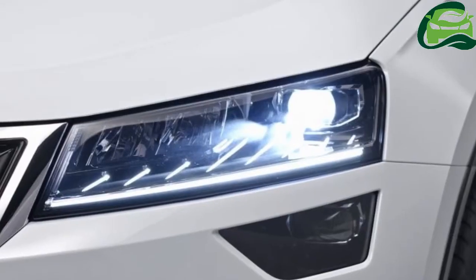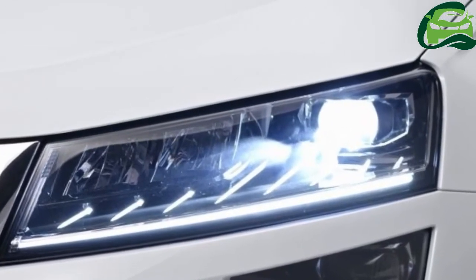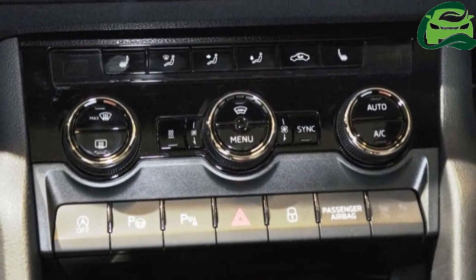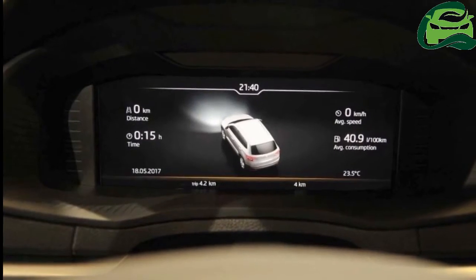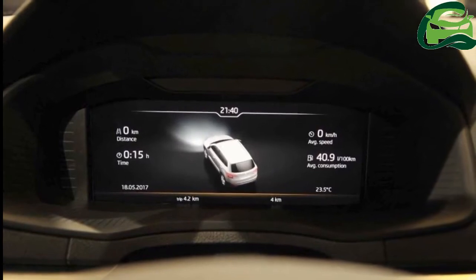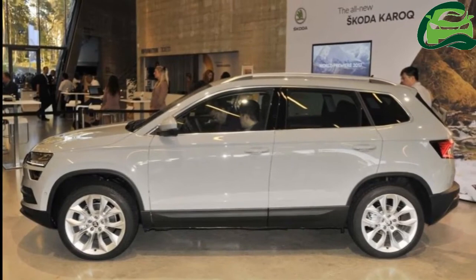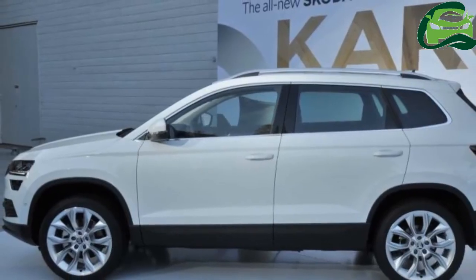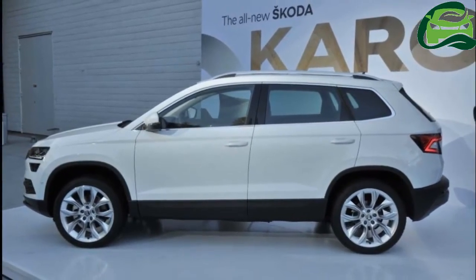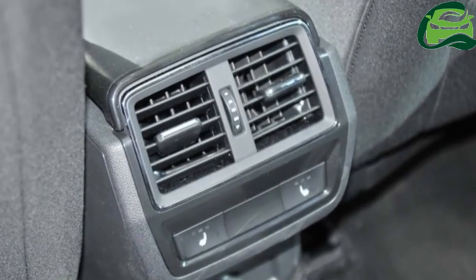The Skoda Kirk is the successor to the Skoda Yeti that was introduced in 2009. With a body that is 4,382mm long, 1,841mm wide and 1,605mm tall, the Kirk is 60mm longer, 48mm wider and 86mm lower than the model it replaces. It has a wheelbase of 2,638mm for FWD and 2,630mm for AWD.